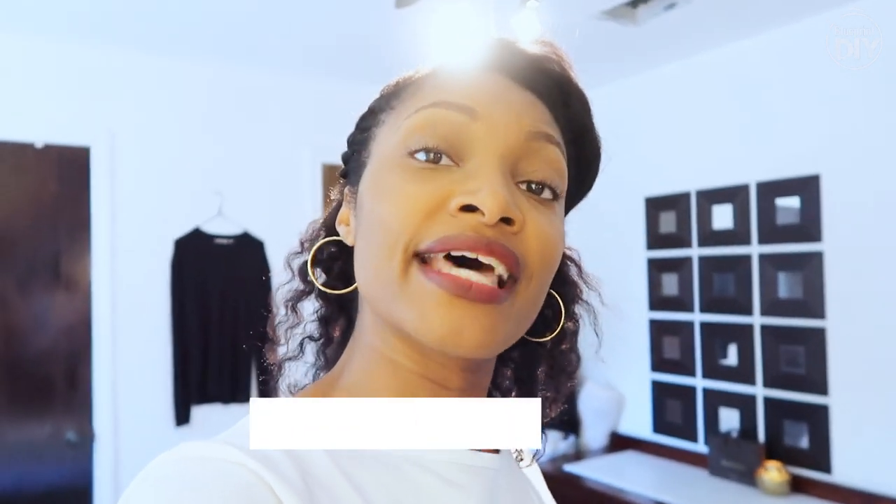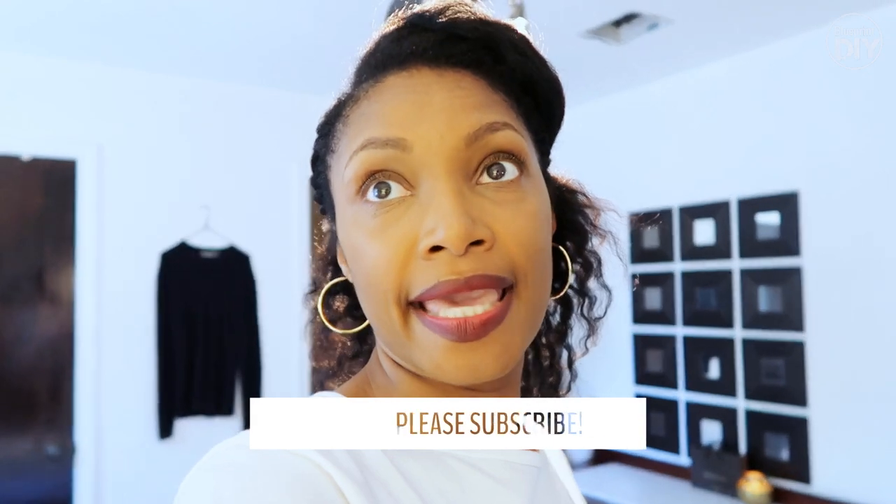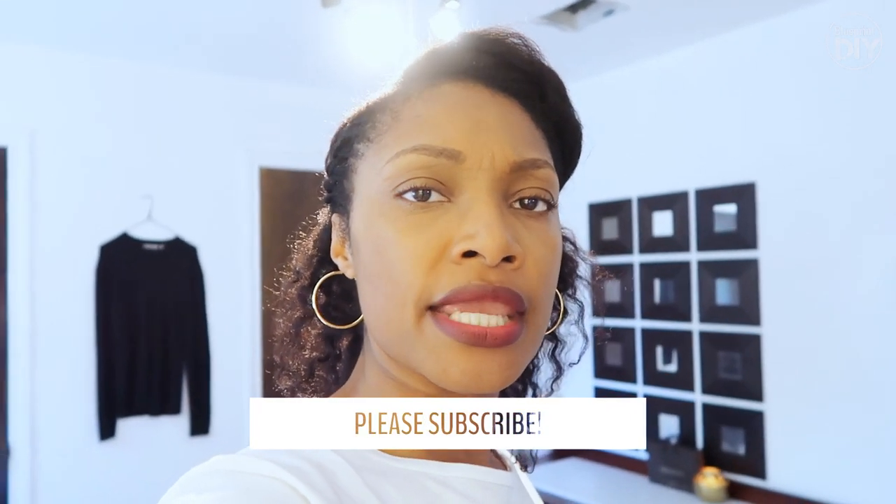Thank you guys for watching. That's my new room, my new space. You guys will be seeing more of it because, like I said, I'll be shooting in here some. And if you haven't subscribed, please subscribe. I'll see you guys next time. Bye!